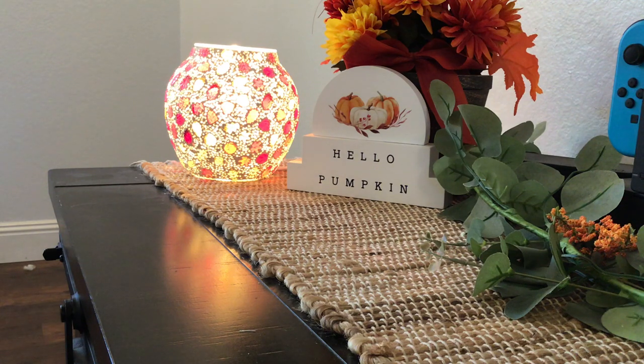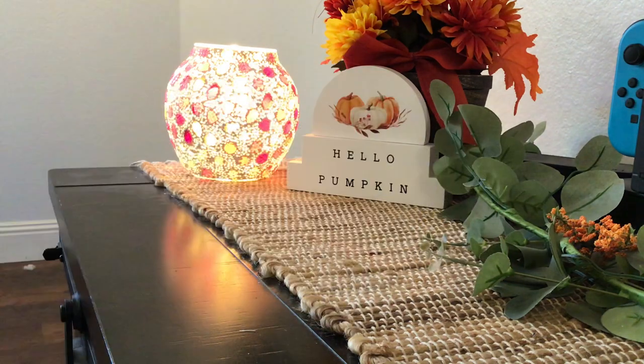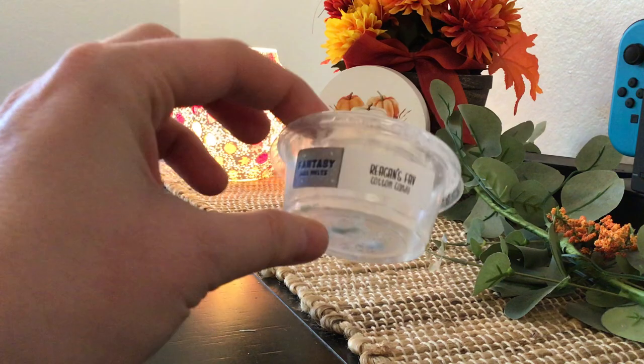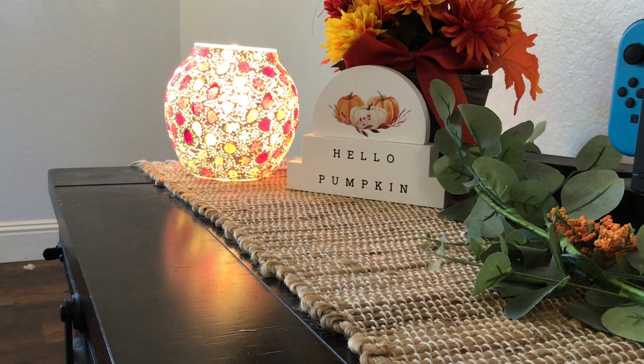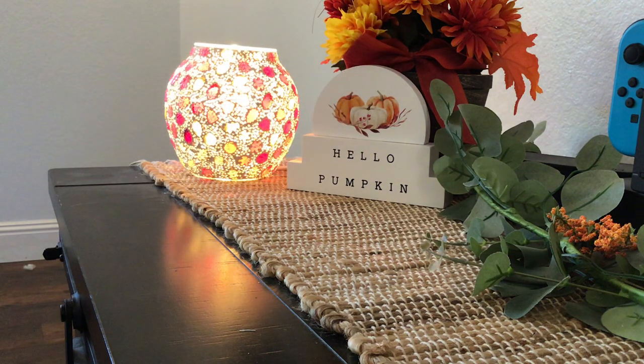Next we have another scent shot from Fantasy Wax in the scent Regan's Fave. This is Cotton Candy. This has taken me so long to get through because it wasn't my favorite, so I put it in my spare room. I want to say I started this back in August, maybe even July. It was way too sweet for me. It is strong — it's a great performer as Fantasy Wax always is — but I don't really like Cotton Candy on its own. This scent taught me that. I also have a Cotton Candy Frosting from Rose Girls and I don't like that on its own either. I love Cotton Candy as a blender, but don't like it by itself. So I would not repurchase that.